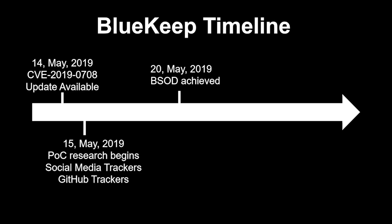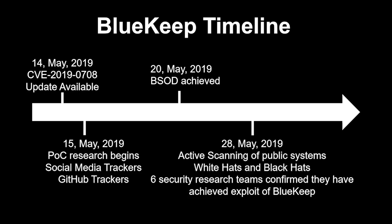By the 20th of May — only six days later — multiple research teams had confirmed the ability to execute a rudimentary attack against this vulnerability, which could end with the targeted system in a blue screen of death. Not a very ideal situation for a threat actor to weaponize for financial gain, but definitely disruptive and showing how serious this vulnerability really was.